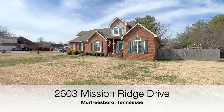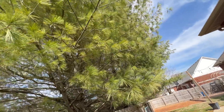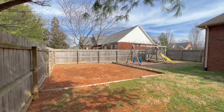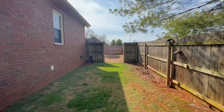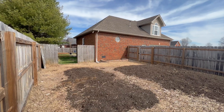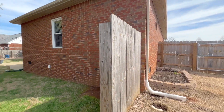Sitting on a corner lot, this home has a fantastic backyard with tons of privacy, a great patio, an open section, and then tucked on the other side was the owner's garden spot. There's also a gate if you'd like to close that area off for dogs or to separate.